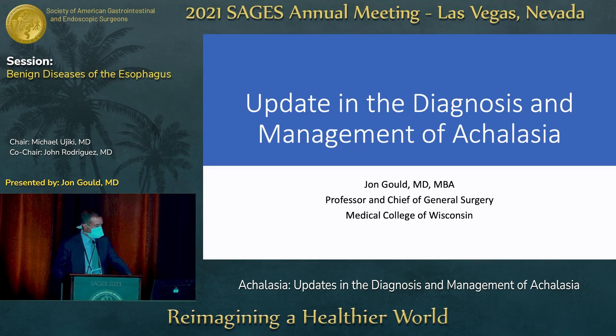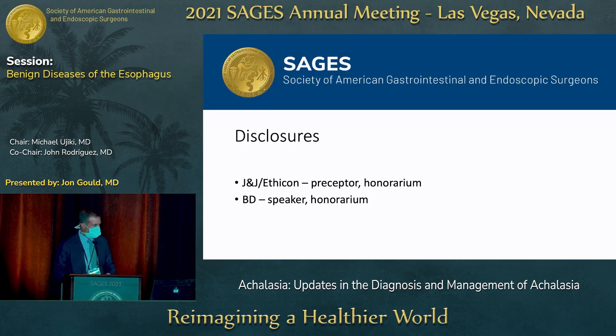I'm going to talk about updates in the diagnosis and management of achalasia. These are my disclosures.